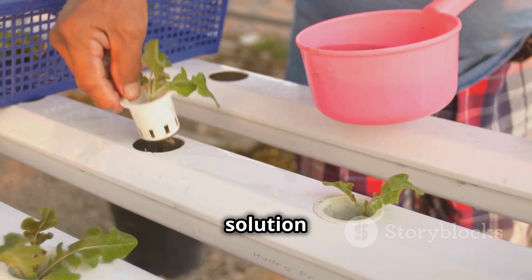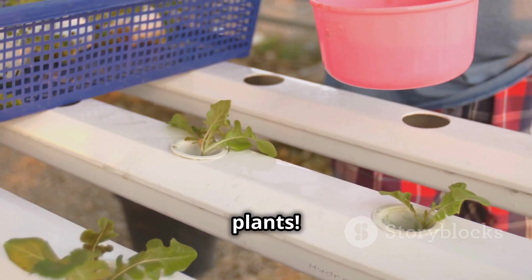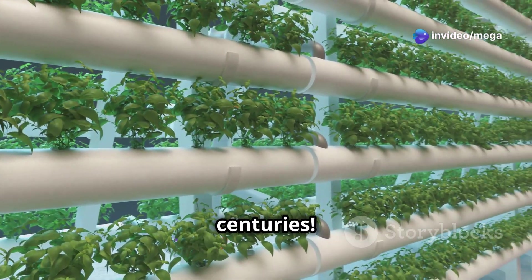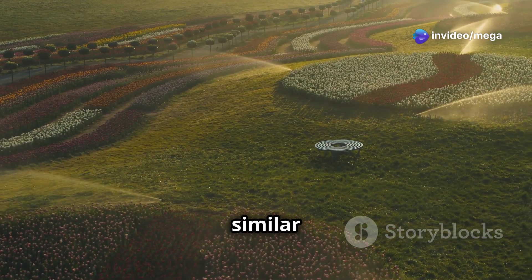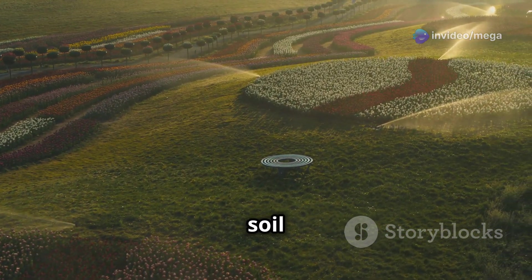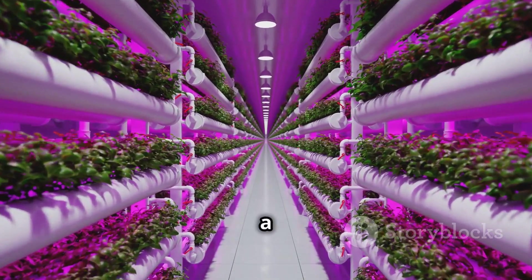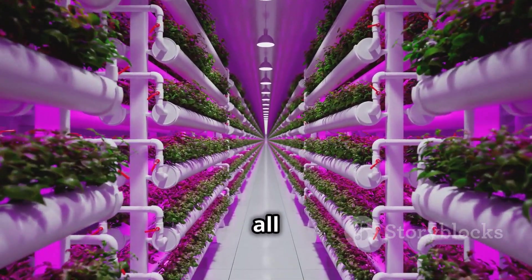This special solution is like a super-powered energy drink for plants. Hydroponics might sound like a new thing, but it's actually been around for centuries. Ancient civilizations used similar methods to grow food in areas where the soil wasn't great. Today, hydroponics is becoming super popular as a sustainable and efficient way to grow all sorts of crops.